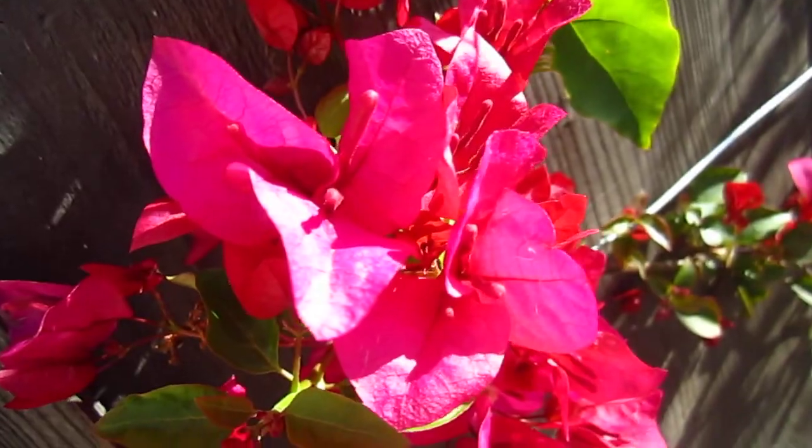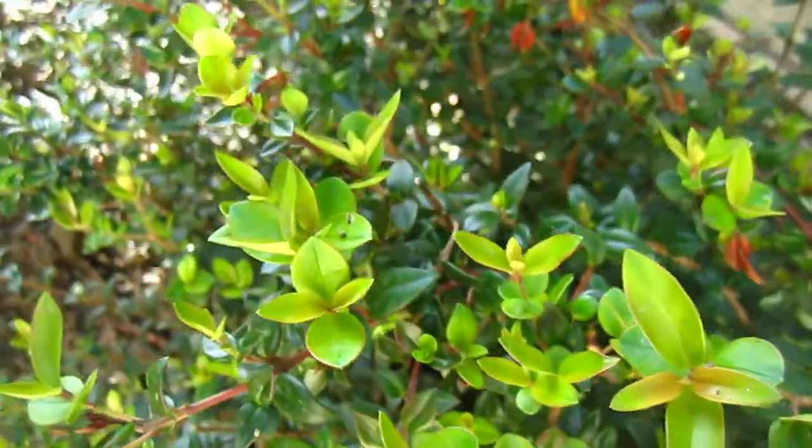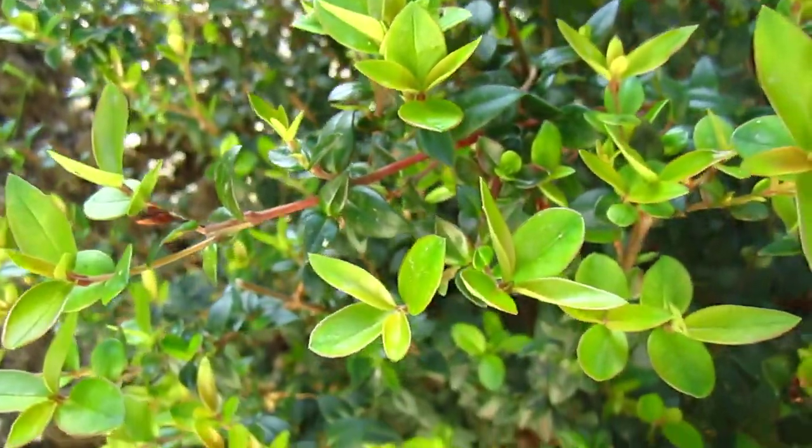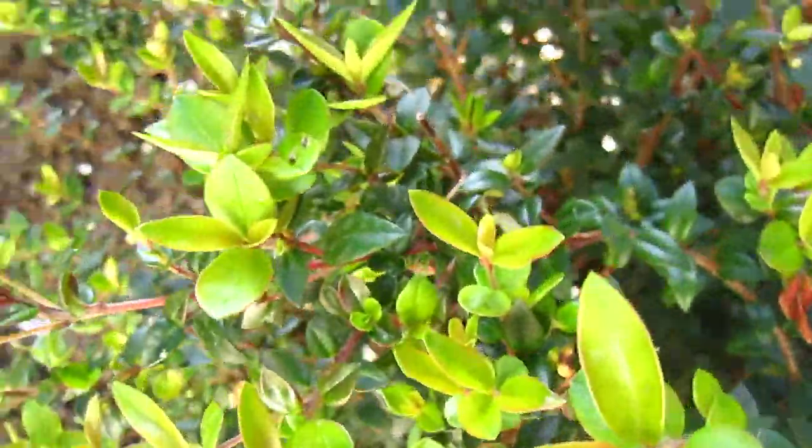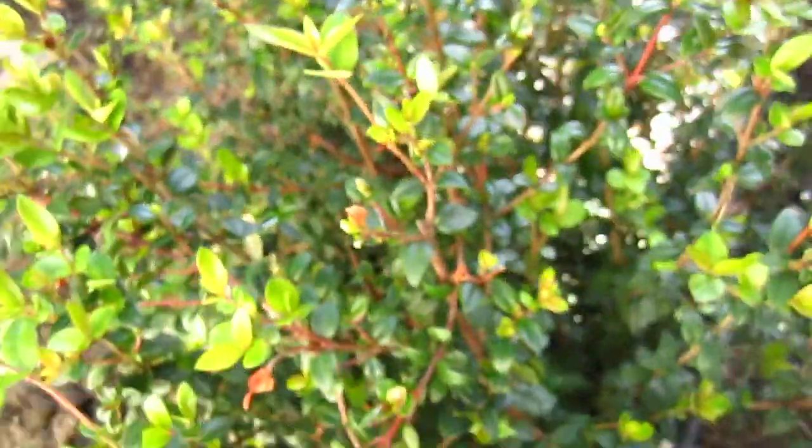This is a bougainvillea, and this one is a special kind of goji berry — very sweet and sour. It's too early to see; we bought it very small and it's grown a little bit.